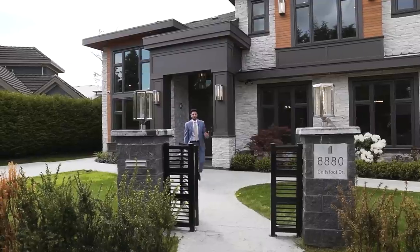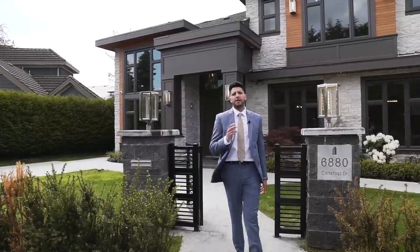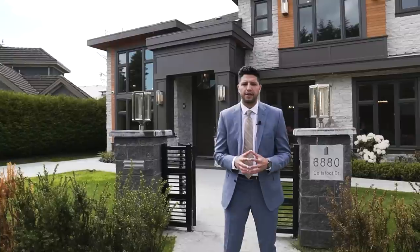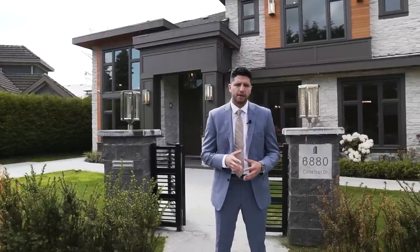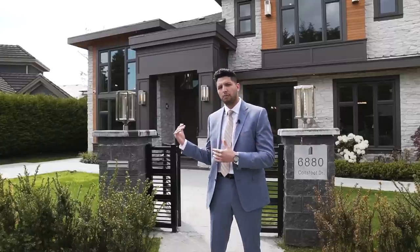That wraps up the tour. What an amazing home — the level of design and build was top notch. Thank you again to Angela and Ken of New Stream Realty. I hope you enjoyed the tour. Please subscribe so you don't miss the next episode, and we've got some really cool episodes coming up. Hit the like button and leave a comment telling us what you liked most about this amazing home.